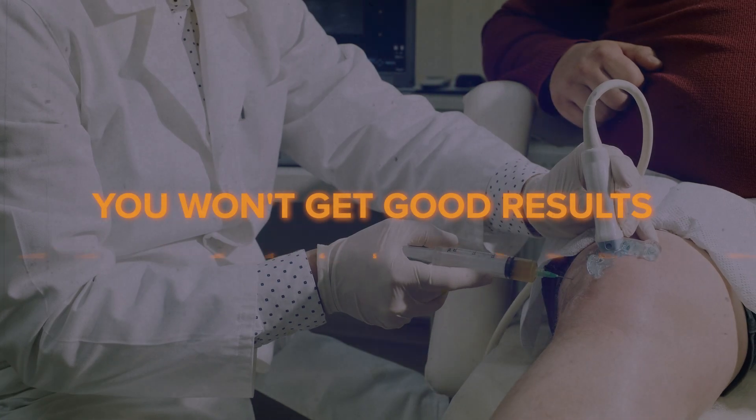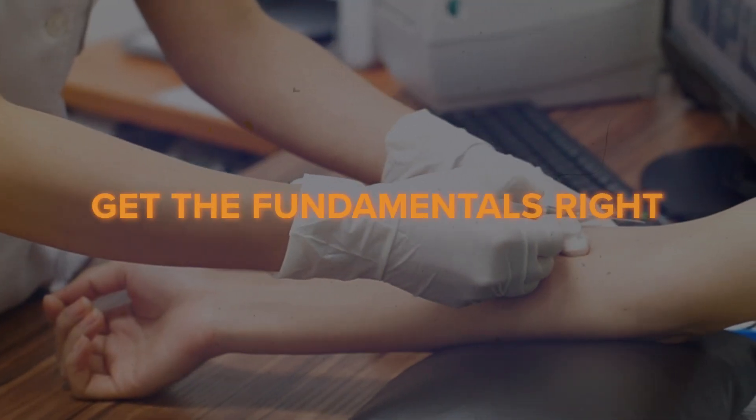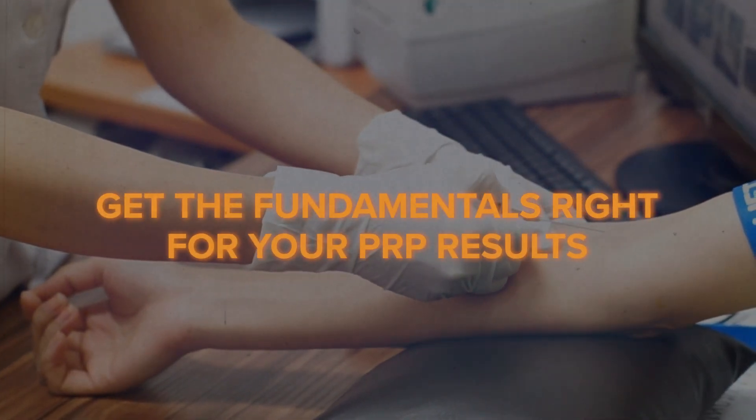Even if you have perfect PRP, you won't get good results if you miss the mark — literally. So get the fundamentals right for your PRP results so they aren't sabotaged so easily by preventable errors.